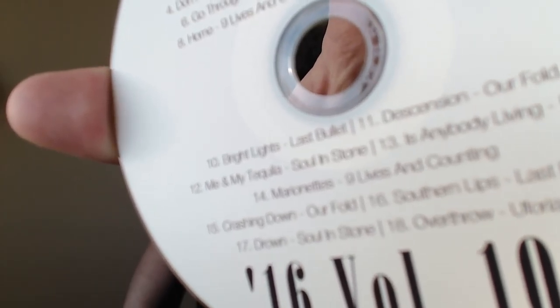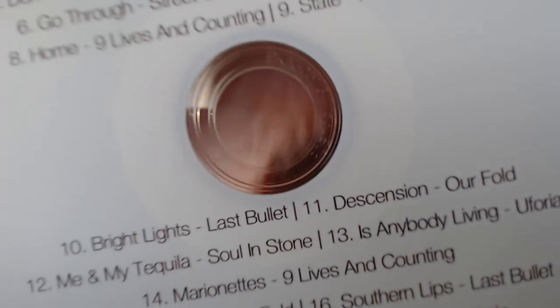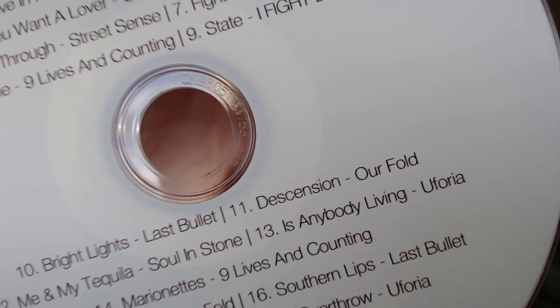It's pointing directly at number 11 on the bottom, which is — come on, webcam, you were really focusing, literally and figuratively — number 11: Dissension, Our Fold. That song is not on YouTube, I can't find it on the interwebs, but I was able to find another song on their YouTube channel — She Goes On by Our Fold. Here we go.